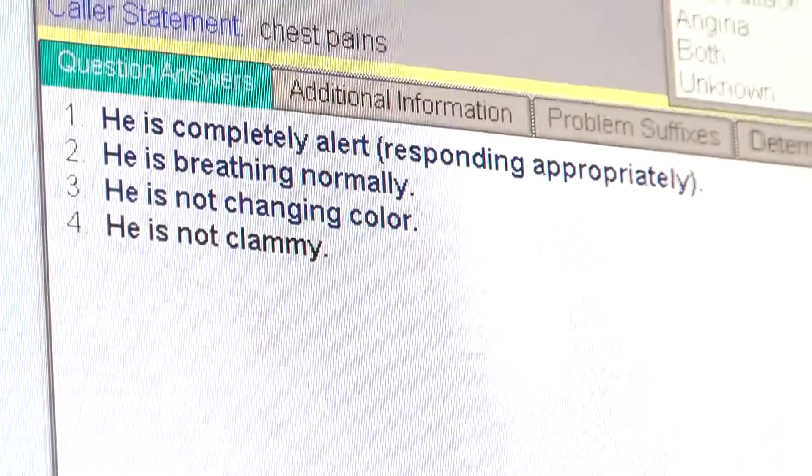Create a Smart 9-1-1 profile so that we can help you better during an emergency.